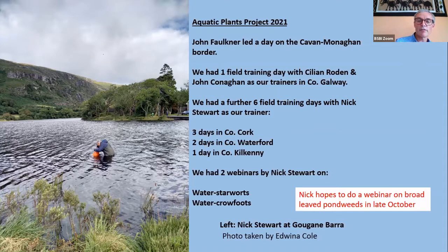As you can see in this picture, Nick likes wading right out into the water. He's using something a bit like a big microscope, looking down into the water trying to find aquatic plants that grow on the waterbed, then bringing them back to explain how to identify them.